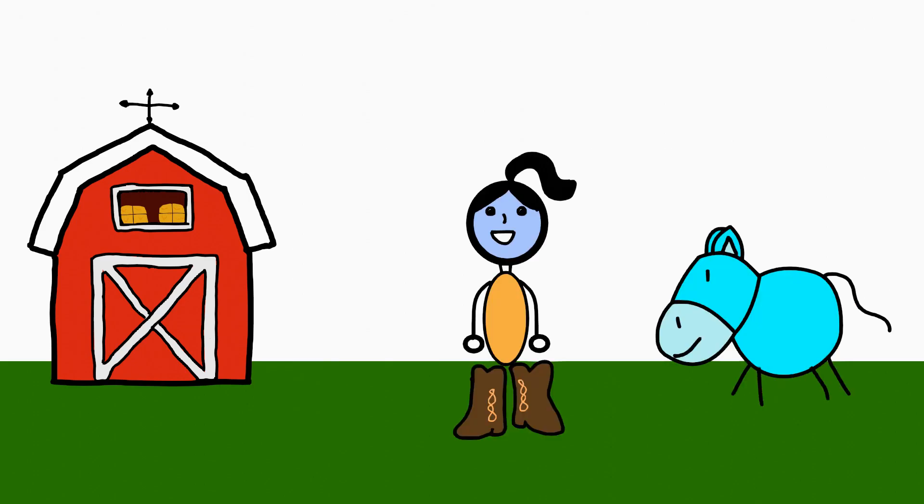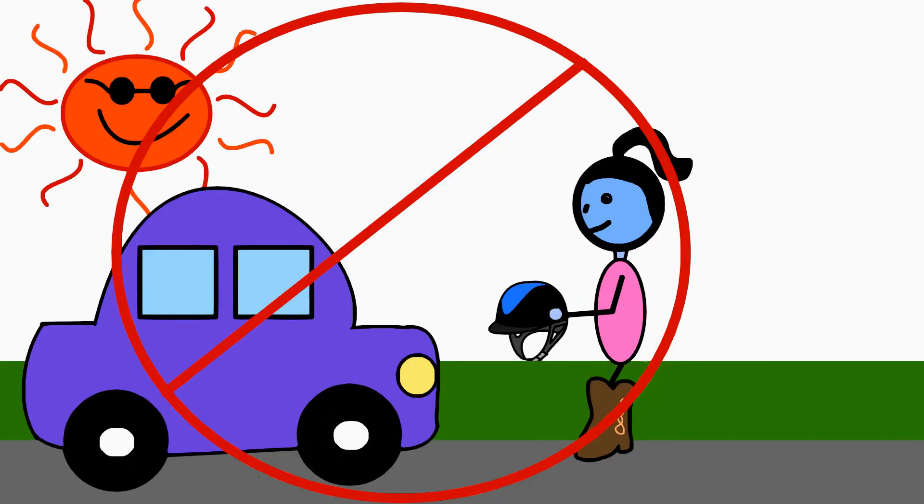First things first — where do you store your helmet? Do not store it in your car and do not store it in direct sunlight or anywhere warm. The heat can cause the helmet material to break down and not be as effective.